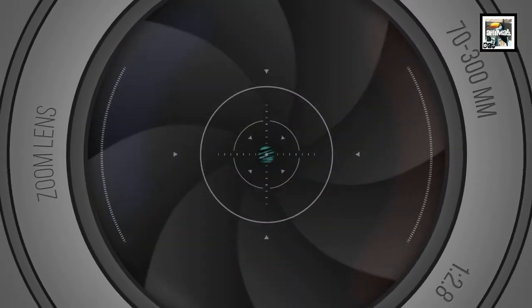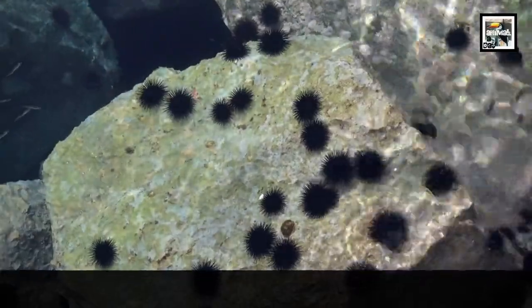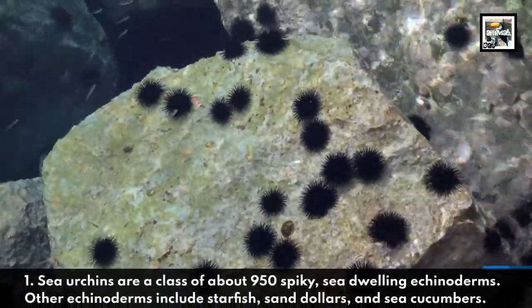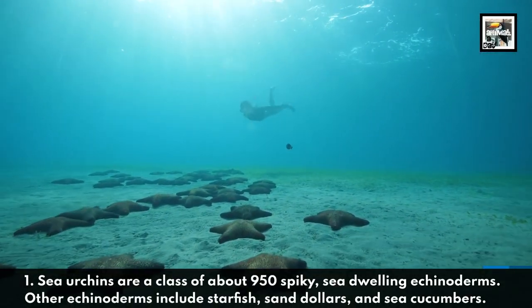Welcome to Animal Day: 10 Sea Urchin Facts — The Living Pincushion. Sea urchins are a class of about 950 spiky, sea-dwelling echinoderms. Other echinoderms include starfish, sand dollars, and sea cucumbers.